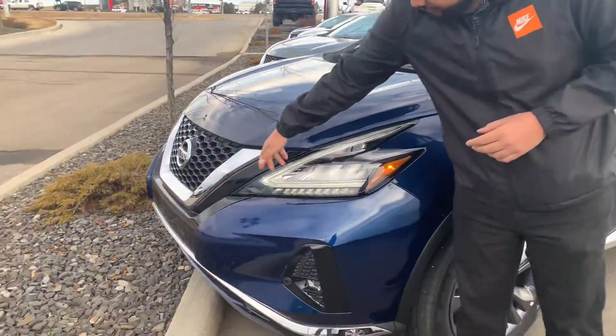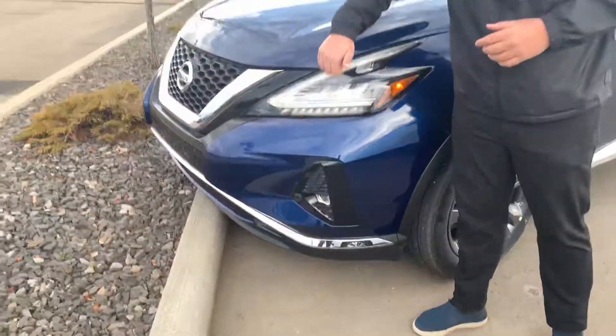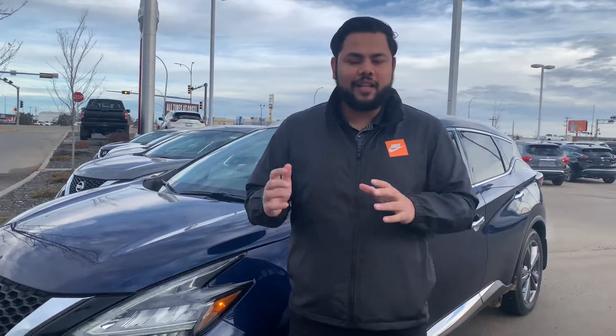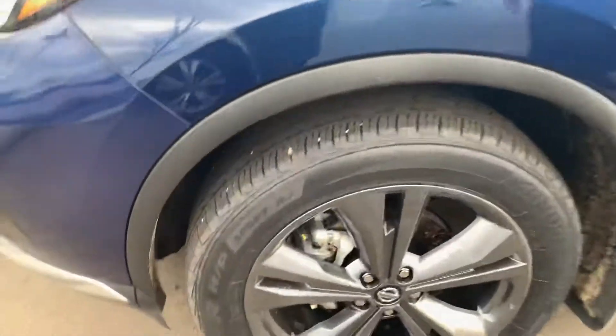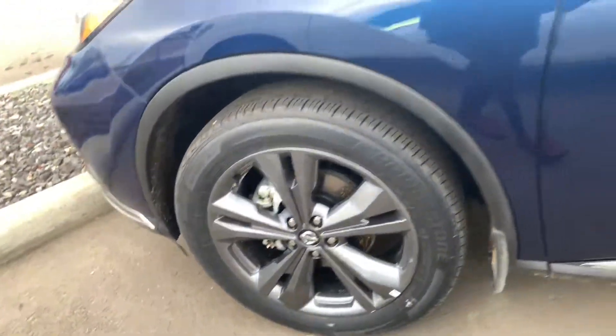You're going to get your aggressive daytime running LED headlights there as well. And of course, the headlights are shatterproof. What that means is they're made out of the same material as a safety visor would be, so if a rock or anything like that hits it, it bounces right off — one less thing to worry about when it comes to maintenance. You're also going to get your aggressive 20-inch all-season tires with this guy.